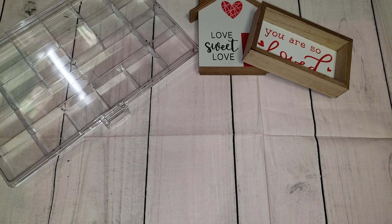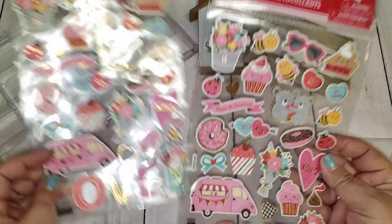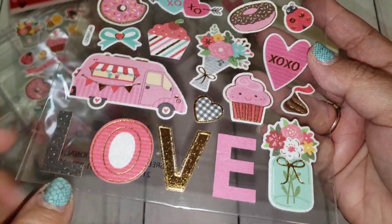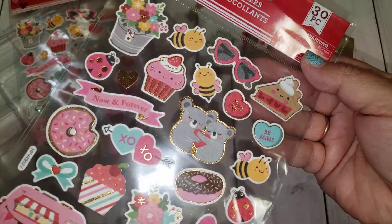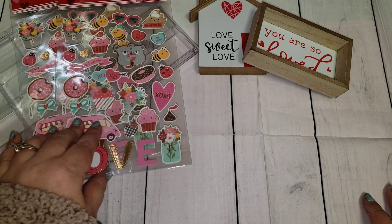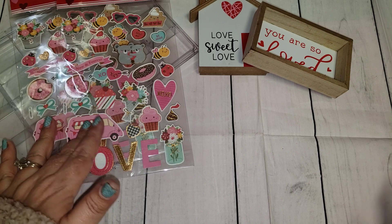Moving along to Dollar Tree, I picked up one set of these really cute stickers. I'm not a huge fan of flat stickers but they do have some texture to them and I just love the love word on there. I grabbed one for me and one for some Happy Mail. I was on the hunt for some chipboard stickers that they came out with that are Valentine themed but I didn't find those, so that's all I got as far as stickers.